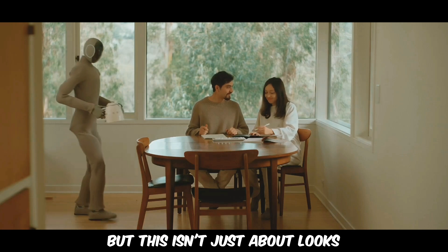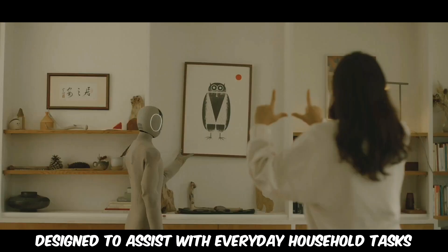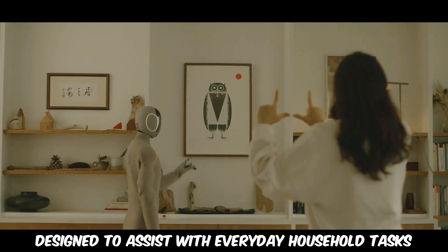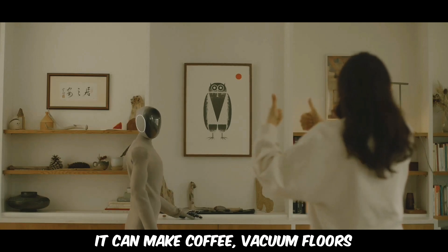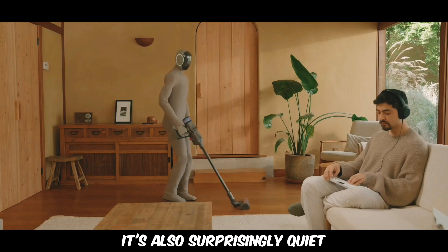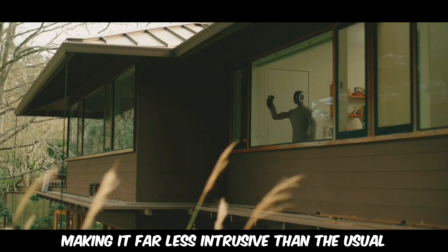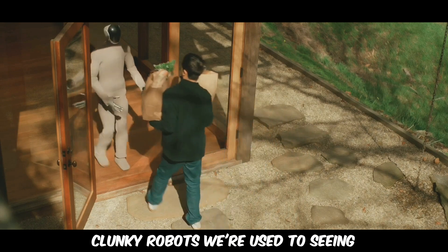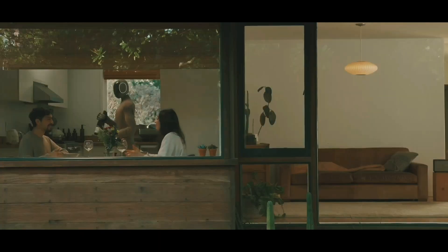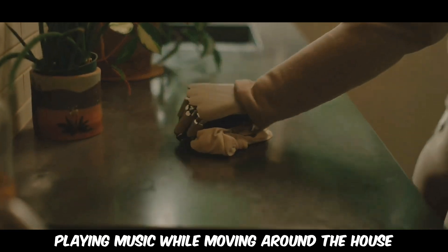But this isn't just about looks. Neo GMA is built for function, designed to assist with everyday household tasks. It can make coffee, vacuum floors, and even handle laundry. It's also surprisingly quiet, producing noise levels comparable to a refrigerator, making it far less intrusive than the usual clunky robots. As a bonus, it can double as a mobile sound system, playing music while moving around the house.